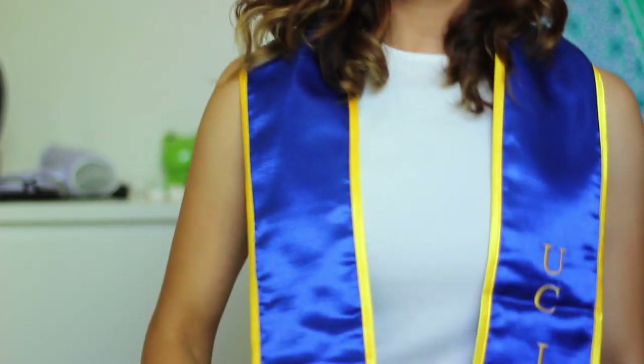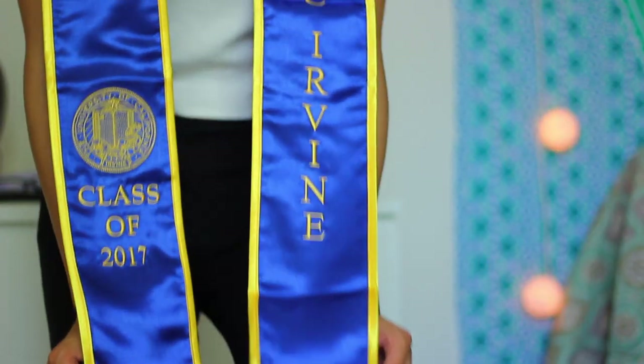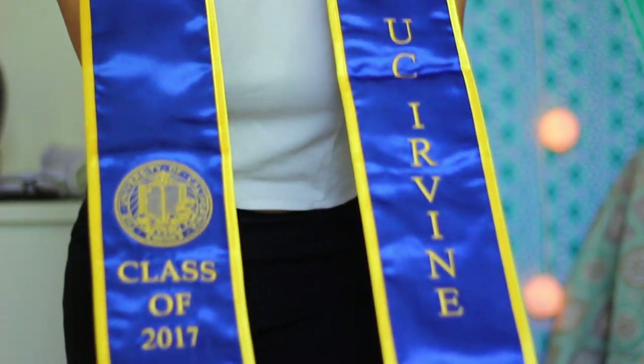I also bought — well, actually it came with the package — this little sipper thing you put in your cap and gown and then you zip up. It's really, really cute and pretty cool. And of course, my stole, which is really, really cute. I don't know if you can see it, but it's so cute.